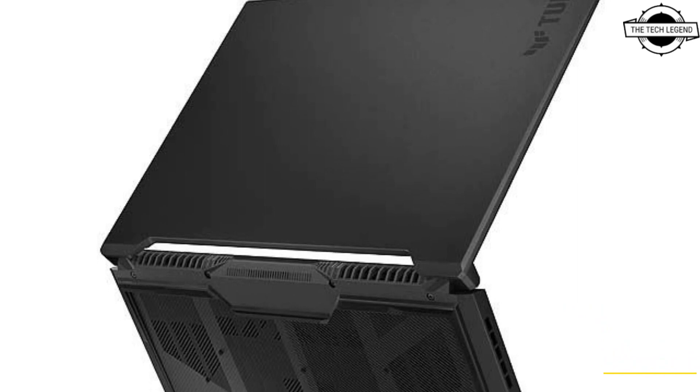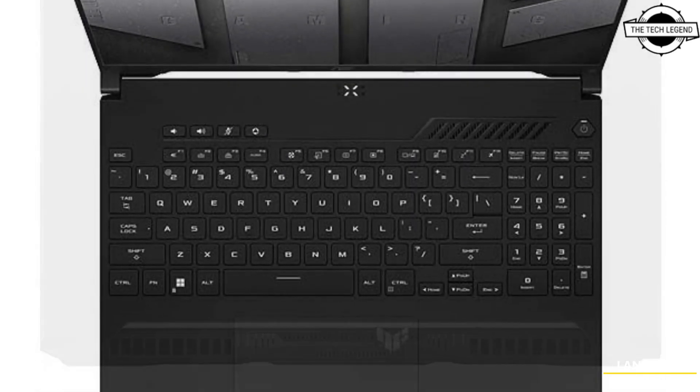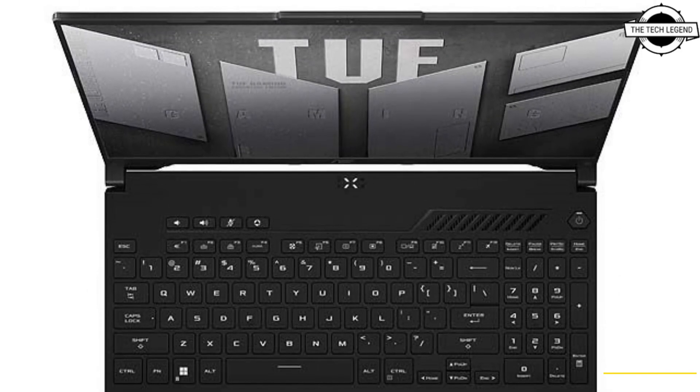Hello friends, welcome to the Tech Lesson channel. Today we'll talk about the ASUS TUF Gaming A16 Advantage Edition notebook. ASUS has introduced this 16-inch gaming laptop which is equipped with AMD's latest mobile GPU.